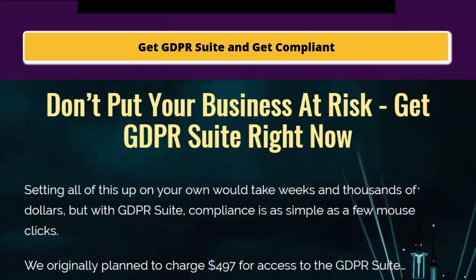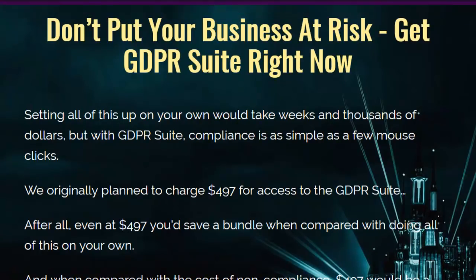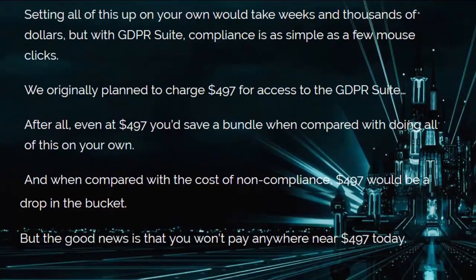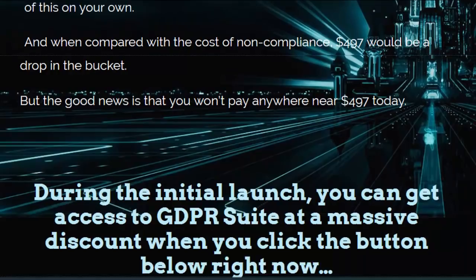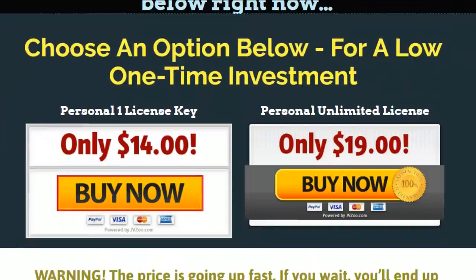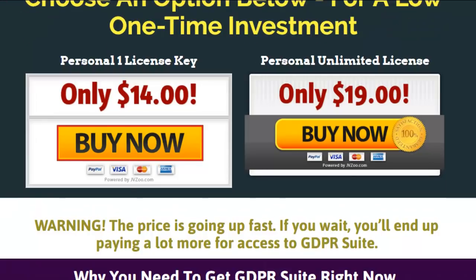It looks to me like everybody's going to need this or some way to comply. The price isn't too bad — I hate to say it, but I'm going to have to get one too. I don't want to get in trouble. You're looking at $14 for one site or $19 for unlimited license.